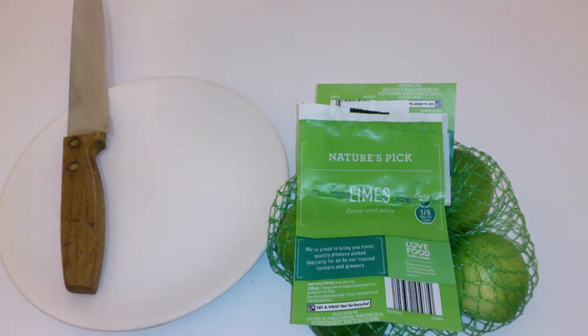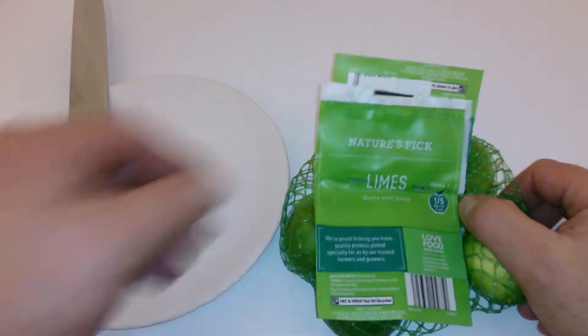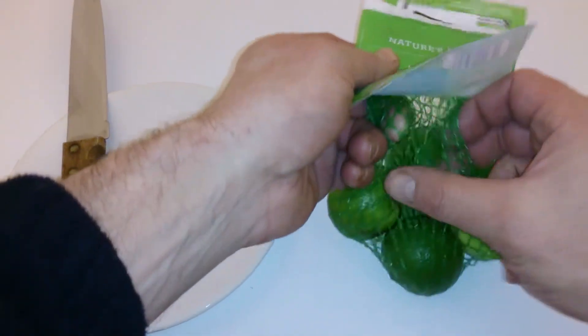Hi guys, it's Sweet Tooth 1967. Thanks for coming to my channel. Today we'll look at Nature's Pick limes. I haven't had any of these for a while. Nature's Pick is of course part of the Aldi stores group.